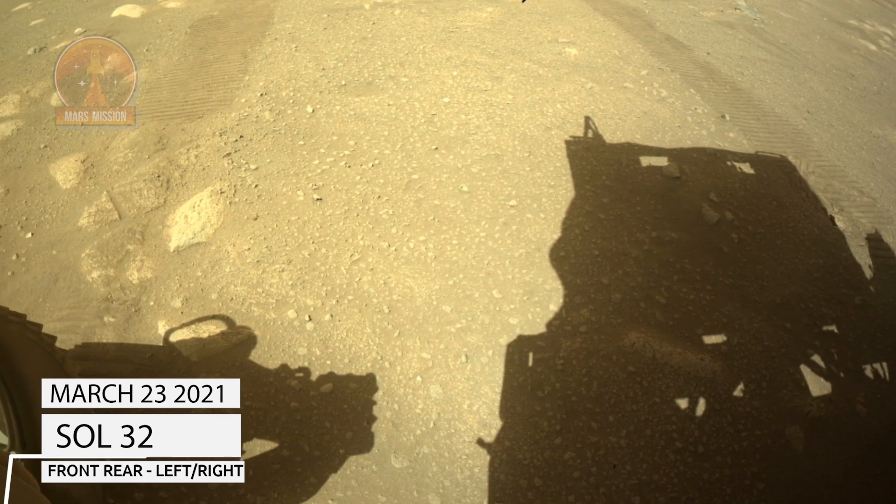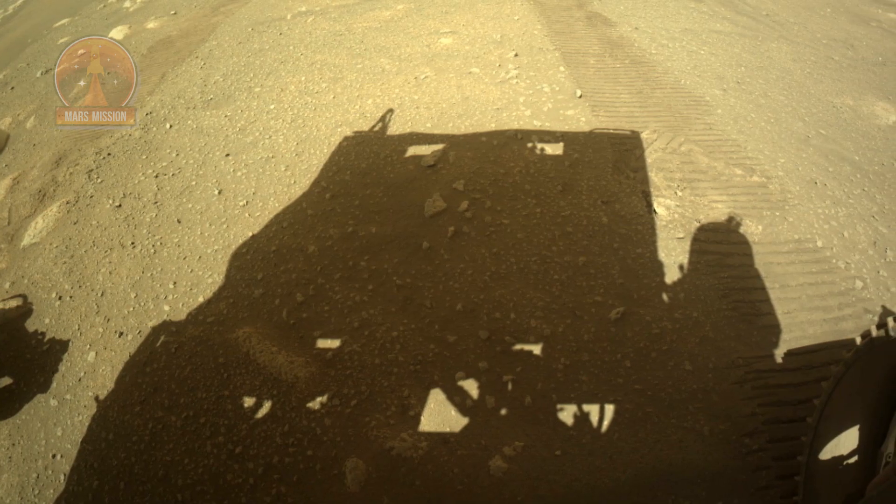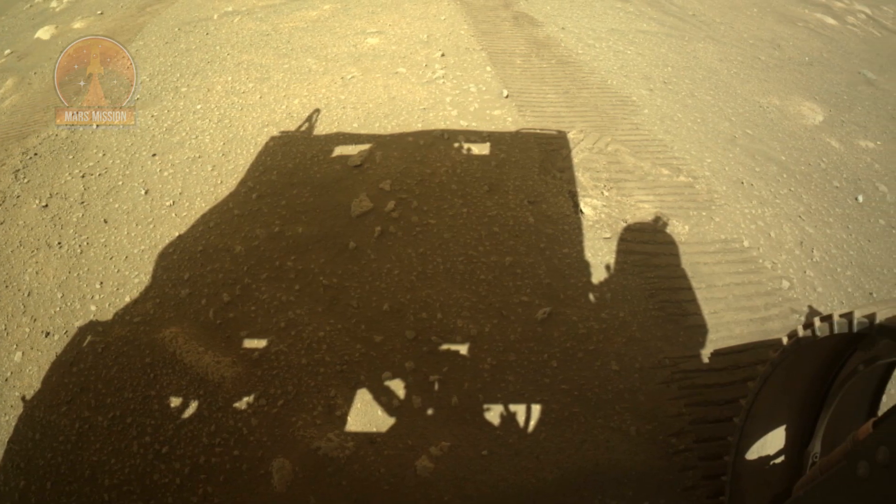NASA's Mars Perseverance rover acquired this image of the area in front of it using its onboard rear left and right rear hazard avoidance camera. These images were acquired on March 23, 2021, Sol 32.